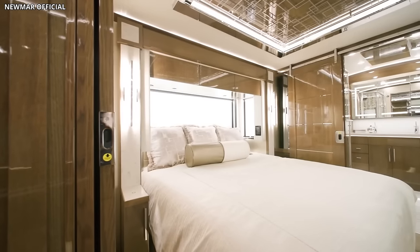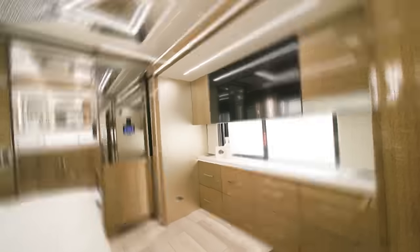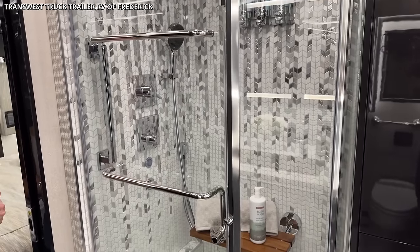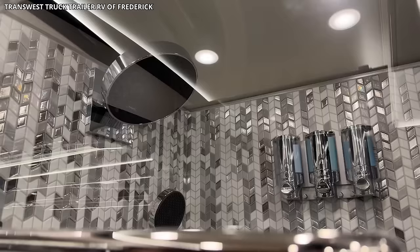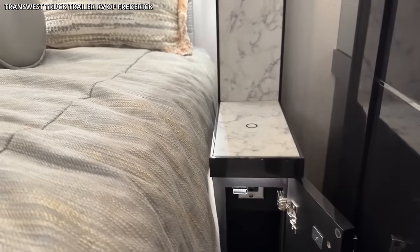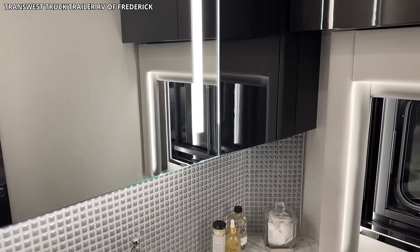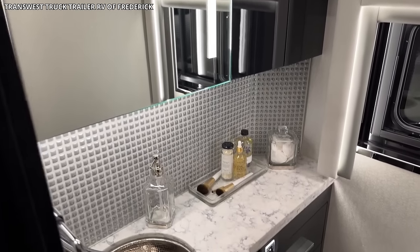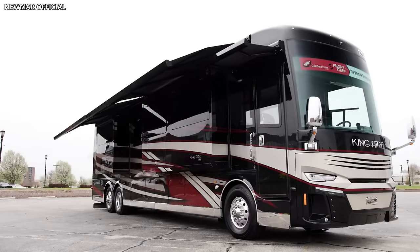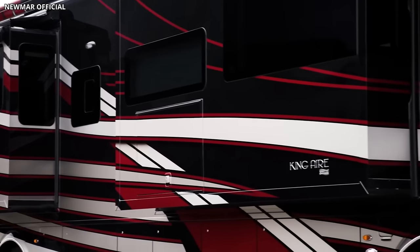The master suite is a sanctuary of relaxation with a king-size bed, walk-in closet, and a 50-inch television. The opulent master bathroom offers a dual vanity, a glass-enclosed shower, and premium fixtures, ensuring a spa-like experience on wheels. From a technology perspective, the King Air impresses with an advanced climate control system, a digital command system for controlling the motorhome's features, and underfloor heating. The vehicle's exterior features a full-paint masterpiece finish, making it as striking on the outside as it is on the inside.